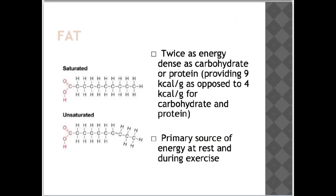Fat is twice as energy dense as carbohydrate or protein, providing 9 kcal per gram as opposed to 4 kcal per gram for carbohydrate and protein. Along with carbohydrates, fat is the primary source of energy at rest and during exercise. Although many people think of dietary fat as something to be avoided, fat is important for athletic performance and good health.